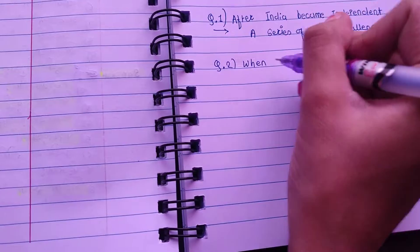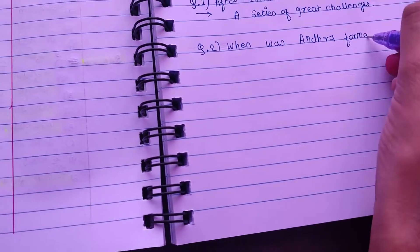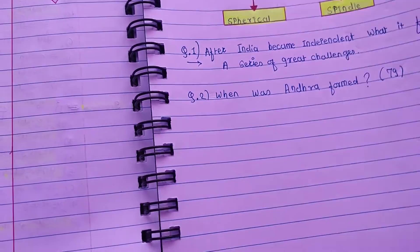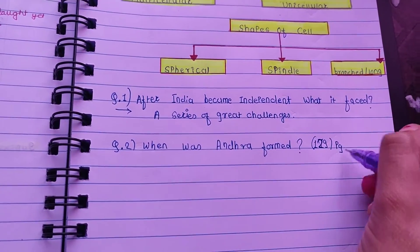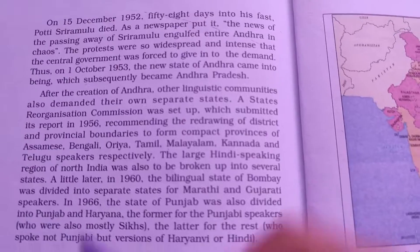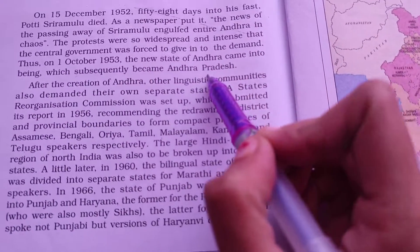If you are unable to answer a question, leave it for that time and write the other questions which you are able to answer. After answering the questions, open your textbook and check them. For the questions you were unable to answer, see the page number, go to that particular point, and find the answer. This helps you understand which parts of the chapter need more or less of your time.